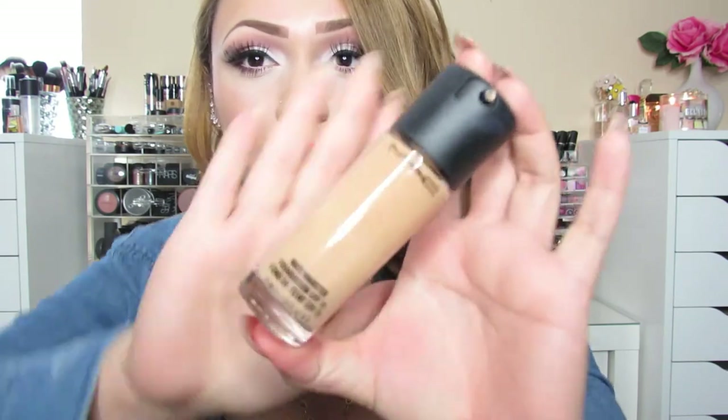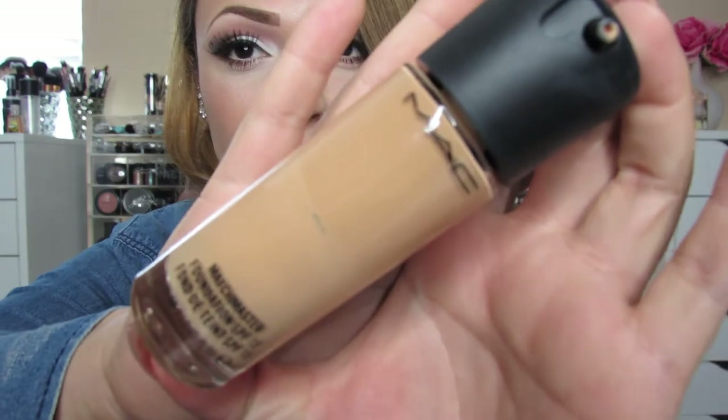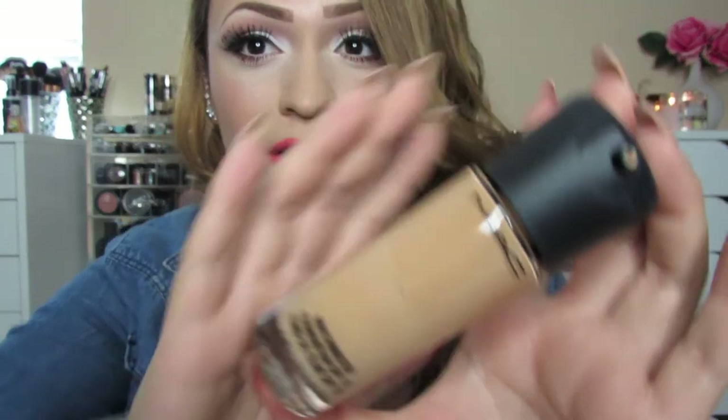The first product is by MAC and it is the Matchmaster Foundation. I absolutely love this foundation because it is medium coverage and it is definitely buildable. I'm currently in the shade 1.5. I really like this foundation because it has the technology to match your skin tone based on what your undertones are. It comes with a pump so it's really nice and clean — it's not a messy foundation. You can get a nice flawless finish as well.